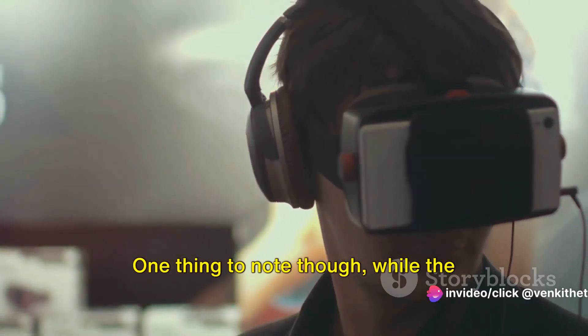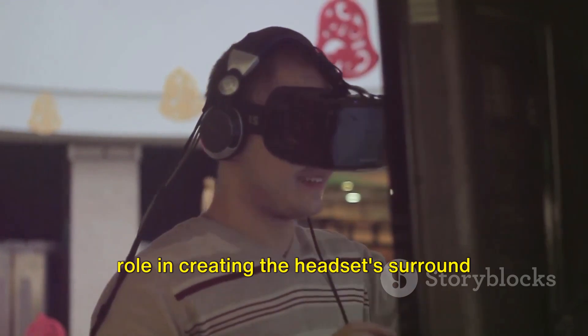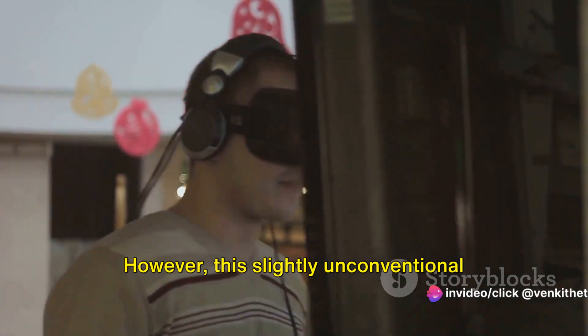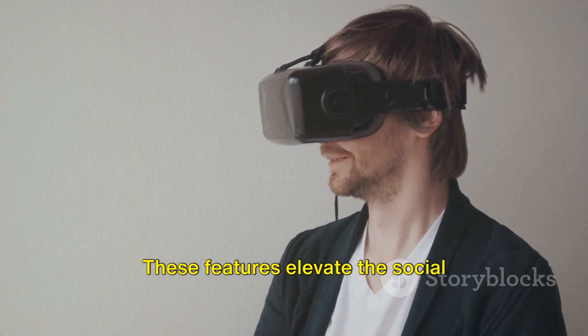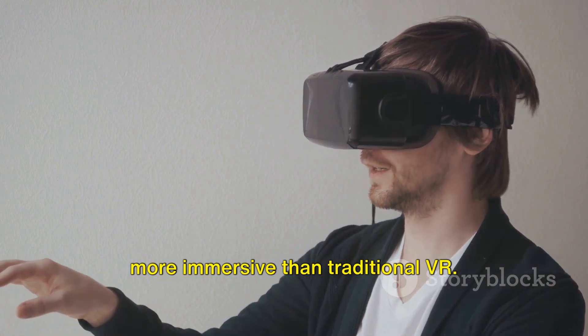One thing to note: while the external audio pods play a significant role in creating the headset's surround sound effects, their visibility is quite noticeable. However, this slightly unconventional design does not overshadow the immersive auditory experience that they provide. These features elevate the social experience of the Vision Pro, making it more immersive than traditional VR.